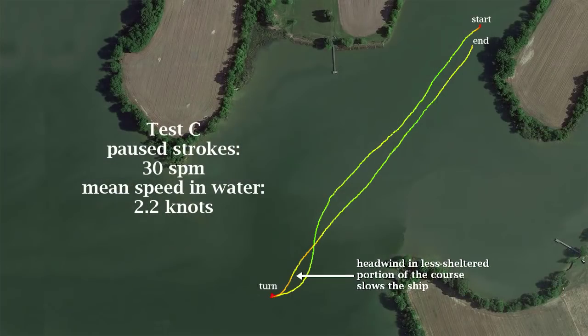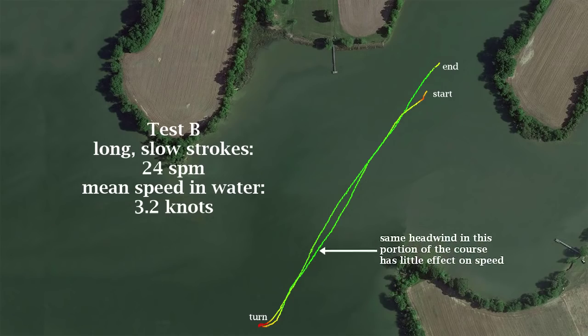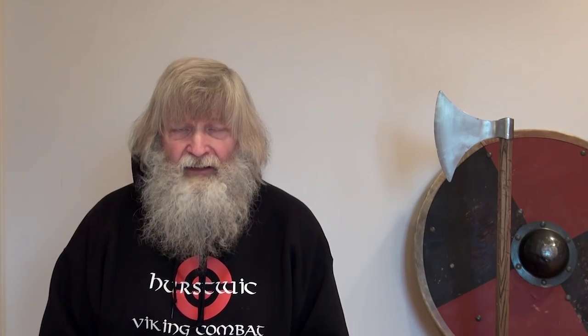Our instrumentation revealed some other interesting things. For example, the headwind had a greater effect on the pause stroke than on the other two strokes. This is not surprising, since the unpowered recovery phase is longer, allowing the wind more time to slow down the ship. That realization made us wonder if the duty cycle of the three strokes had an impact on their effectiveness.